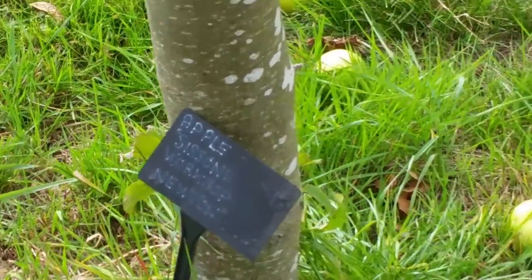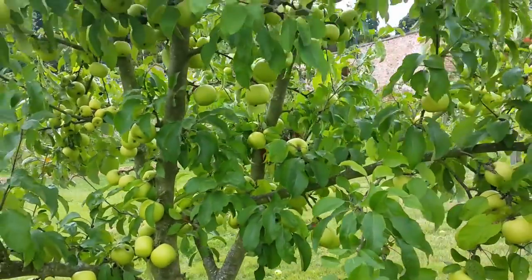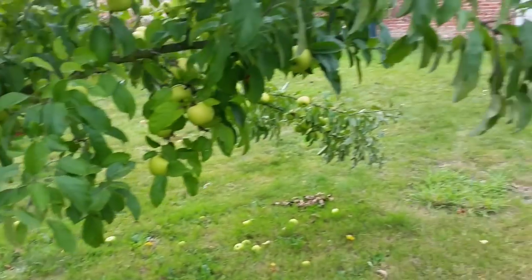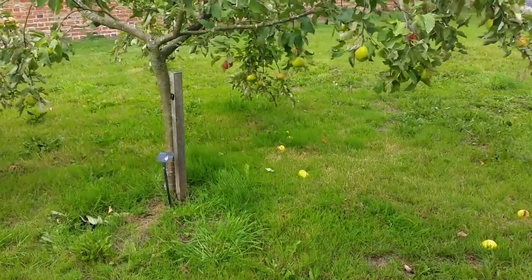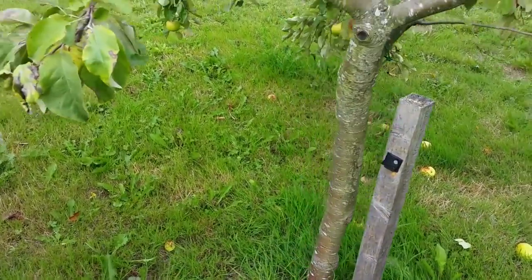This is a Worksop Sisson Newton apple. Pretty good. This is a Nottingham Pippin. Don't pull them off, Dominic.